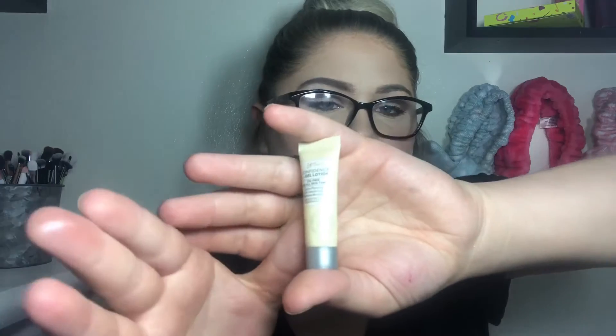Last but not least in bag one is a teeny tiny sample of the IT Cosmetics Confidence in a Gel Lotion — oil-free, for all skin types. It's a hydro-plumping, weightless moisturizer. I love the IT Cosmetics Confidence in a Cream, so a gel version will probably be amazing. You only get 0.17 fluid ounces — a very teeny tiny sample, but this bag is amazing overall.